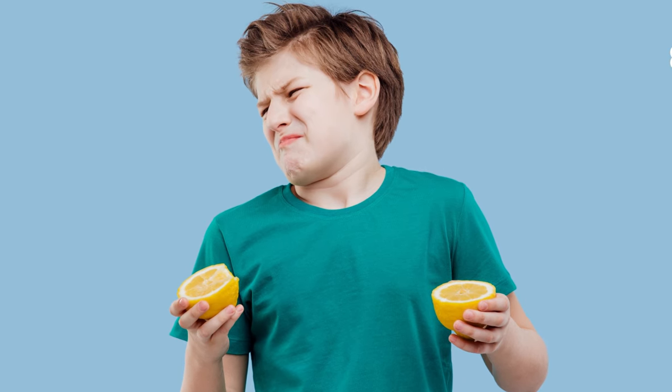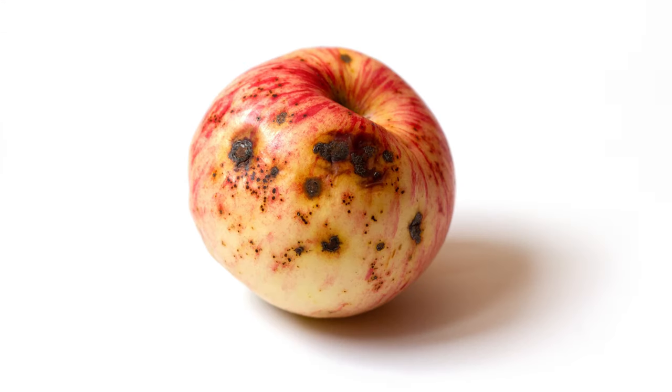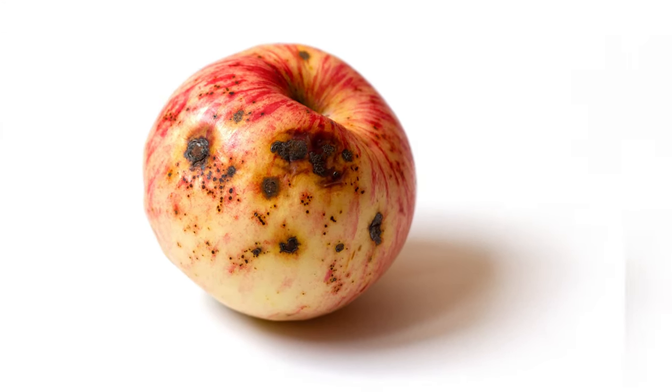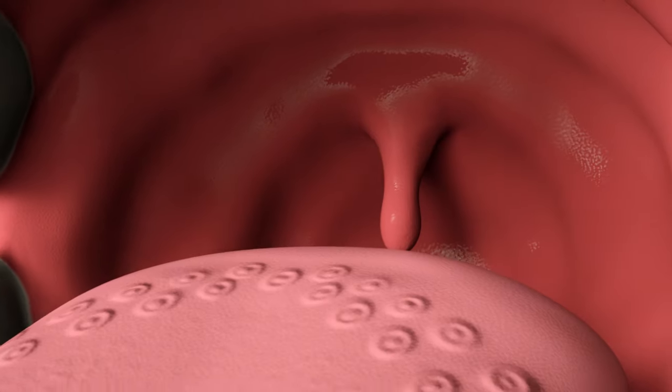We experience tastes differently. That's why even though one group of people may like the same food, another group totally dislikes it. The sense of taste also helps to protect our health from foods that have gone bad — if these foods don't taste right, our brain will send signals to stop eating them.